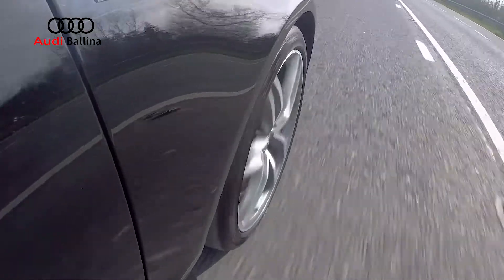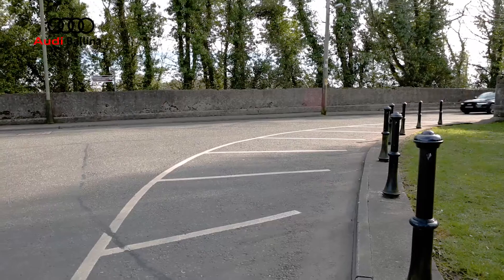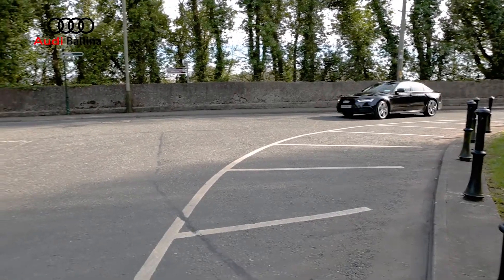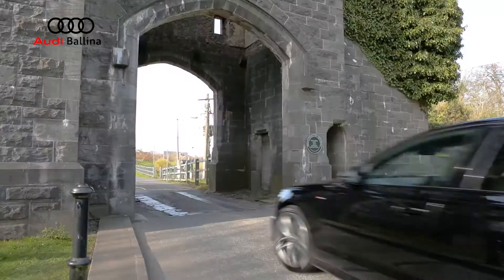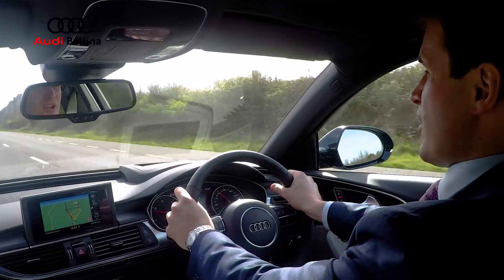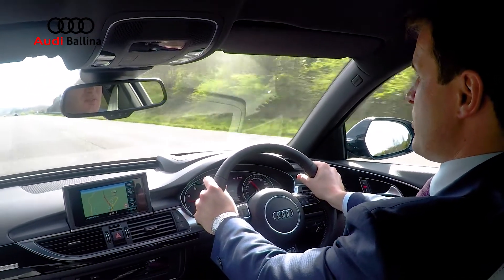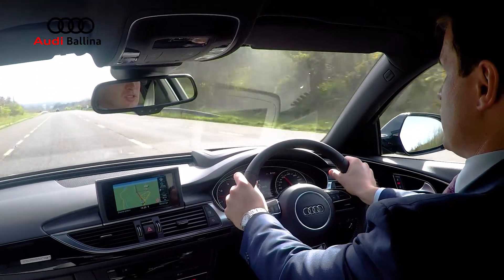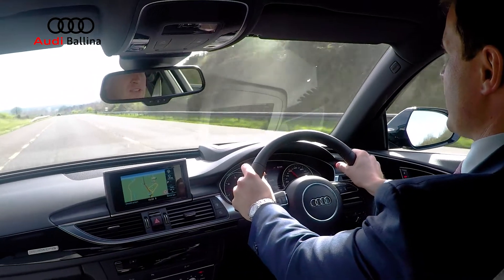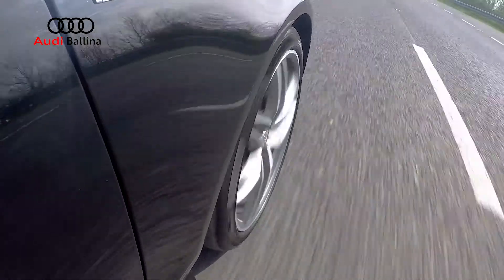Out on the road in the A6, it's an absolute fabulous drive — a beast on the road. Loads of power. Handles like a dream with the Quattro four wheel drive system. Very, very hard to lose this car on the road. The acceleration, the power, it's just extraordinary. You really need to drive it to appreciate what this car can do and where it can go.